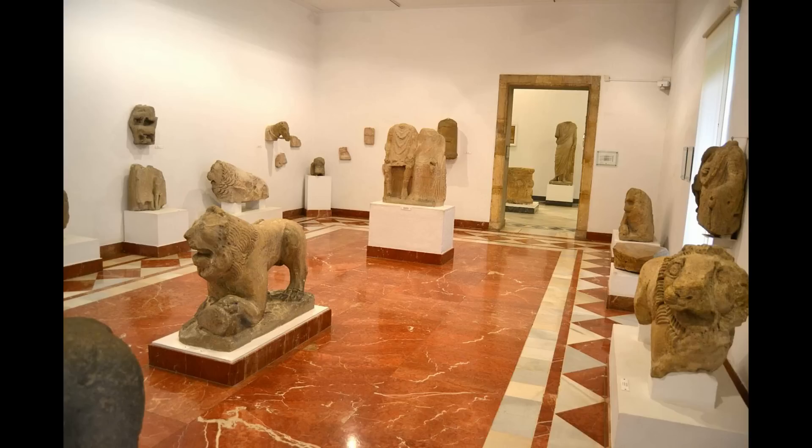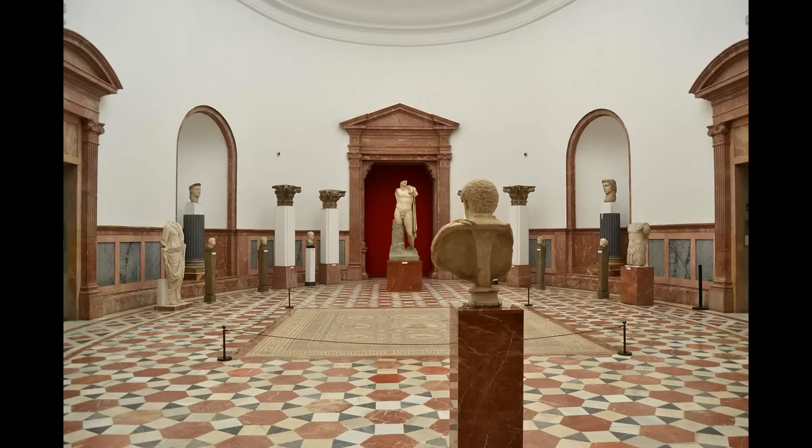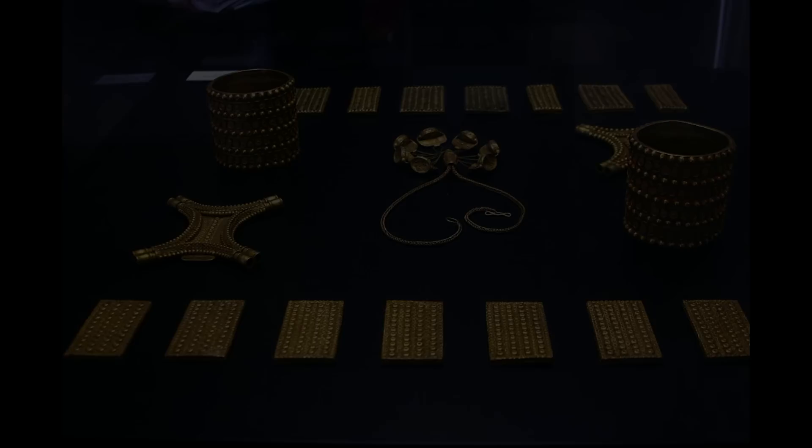El Museo Arqueológico cuenta con una importante colección de obras de arte romanas e hispanorromanas procedentes en gran parte del Yacimiento de Itálica, ciudad romana situada a las afueras de Sevilla. Destaca, entre todas sus piezas, una réplica del Tesoro del Carambolo, un misterioso conjunto de piezas y cerámicas con más de 2.700 años de antigüedad.